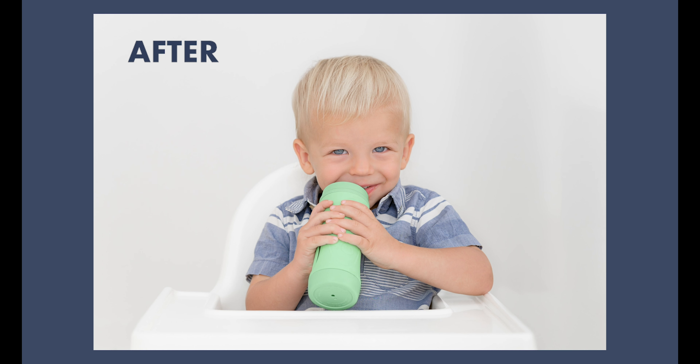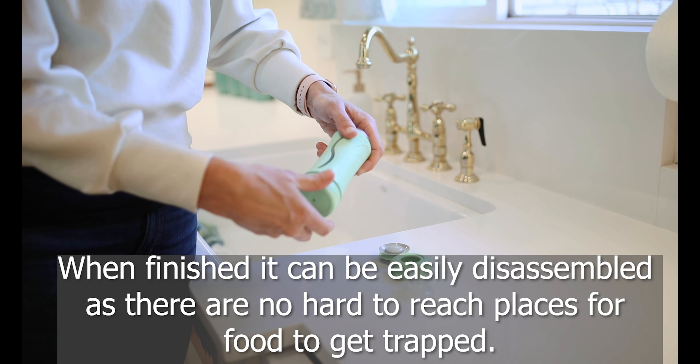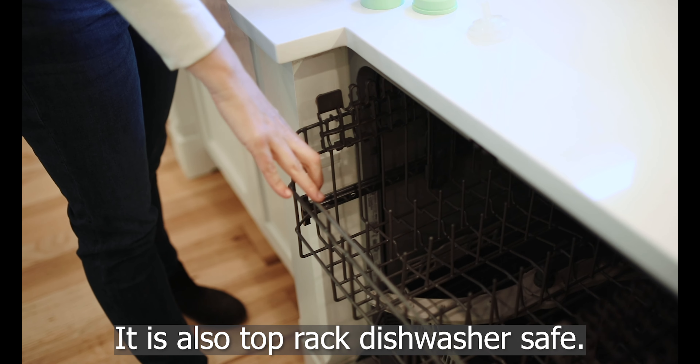When finished, it can be easily disassembled as there are no hard-to-reach places for the food to get trapped. It is also top-rack dishwasher safe.